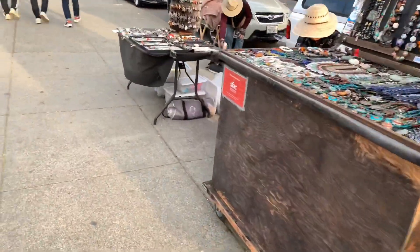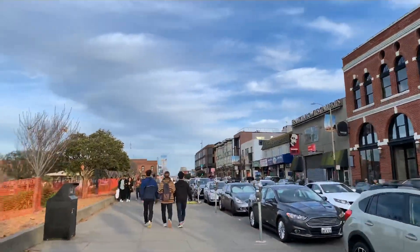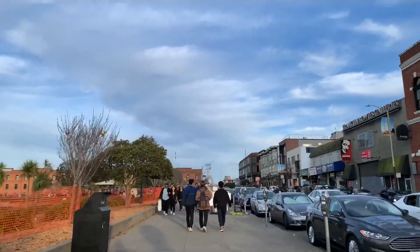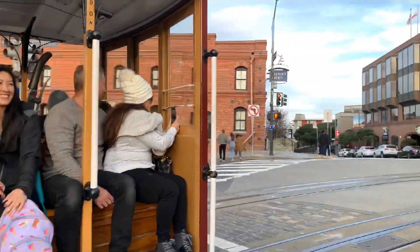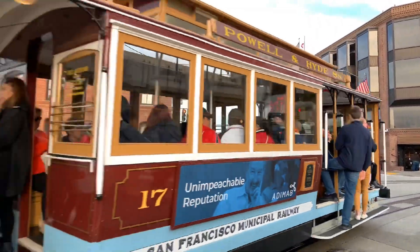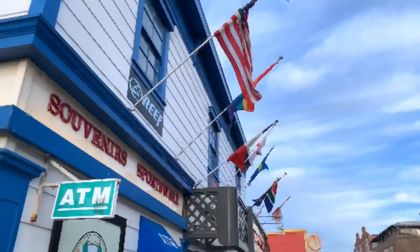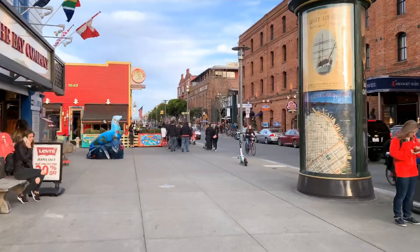After getting done at Ghirardelli Square, we walked over to Fisherman's Wharf — it's a quick 10-minute walk. During the walk, you'll see some souvenir stands and shops. It's a good time to pick up some souvenirs for back home. You'll also see the iconic cable cars running, and if time allows, don't miss out on taking a ride on the famous San Francisco cable cars.